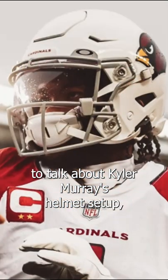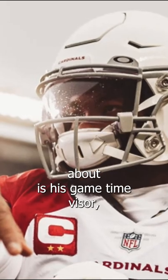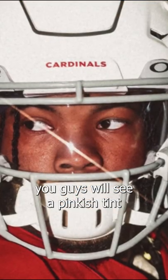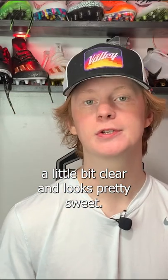Now we're going to continue to talk about Kyler Murray's helmet setup, and that brings us to his visor. The first one we're going to talk about is his game time visor, and that is going to be the Oakley Clear Prism visor. If you guys look really closely at K1's visor, you'll see a pinkish tint, and that is Oakley's Prism technology. This lens helps you see the game a little bit clearer and looks pretty sweet.